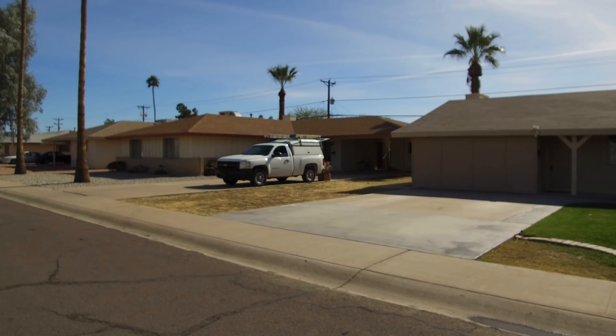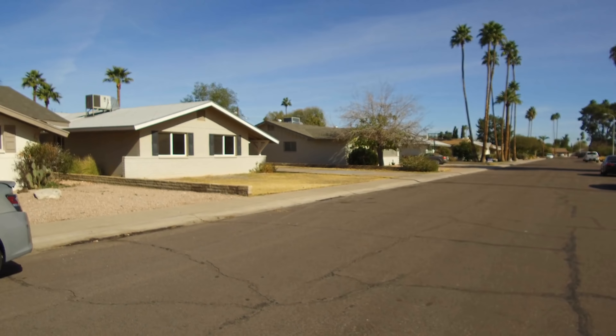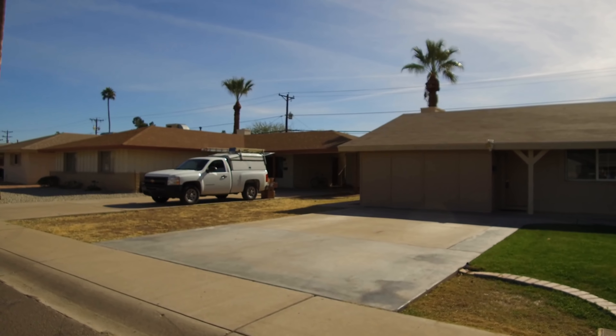This is Tiffany with Servicestar Realty and today we're at 923 East Wesleyan in Tempe, Arizona. Now we're going to take a look at this beautiful five-bedroom, but before we do, let's take a look around the neighborhood. As you can see, it is a very clean area, very close to ASU and the US-60.